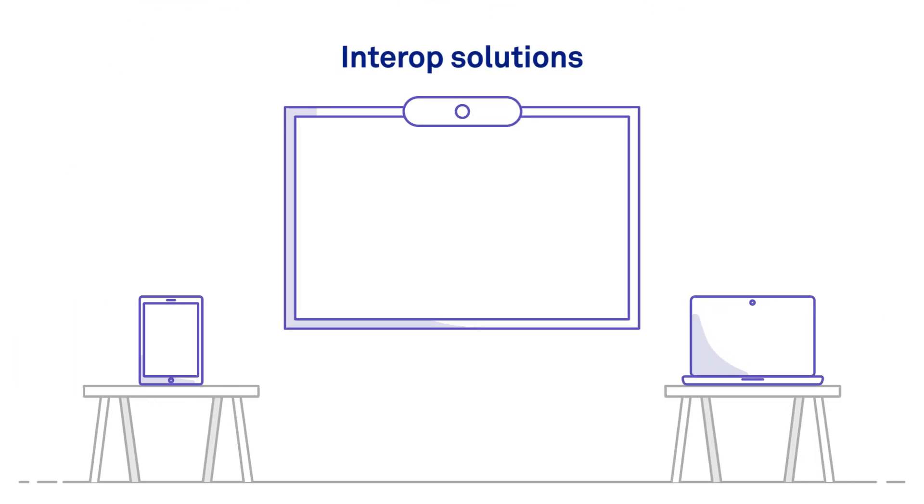Interop Solutions – we can help ensure that all your meeting room technology speaks the same language and works seamlessly with one another.